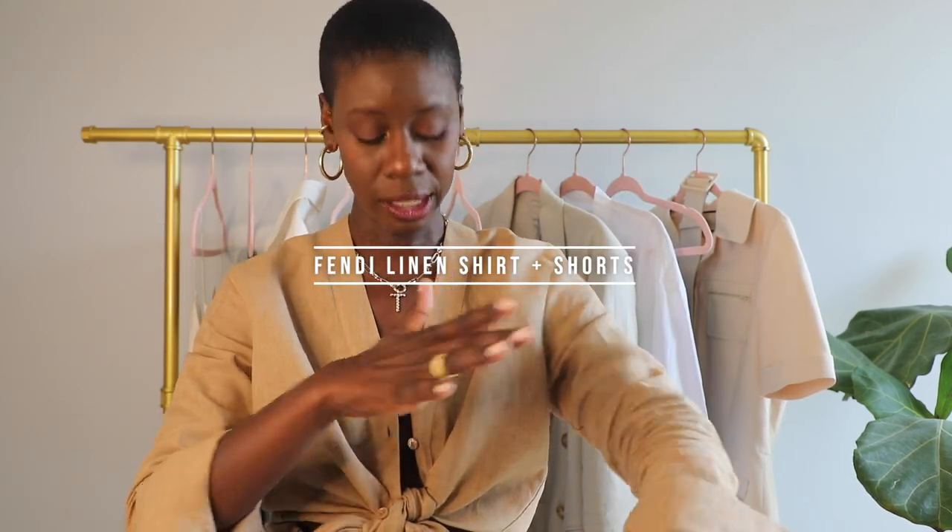So I am wearing on the top my brand new Fendi linen shirt. It's what we might call a shawl collar — collarless button-down in the front — but I have it tied in the middle. And then a pair of high-waisted Bermuda shorts on the bottom. It is a matching set and I am in love with it. Let me show you what else is on the rack.